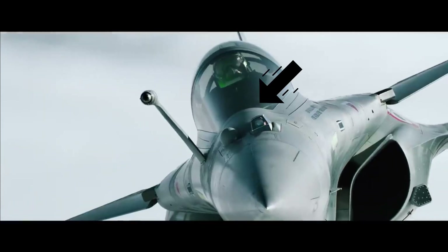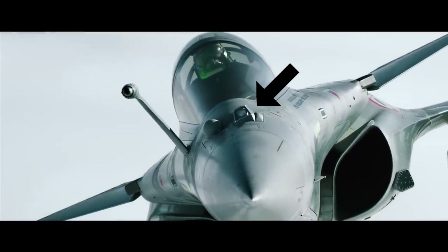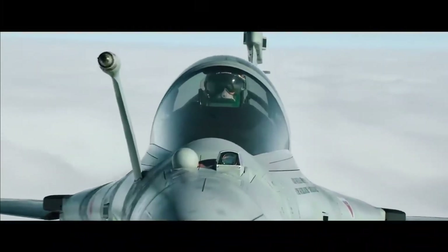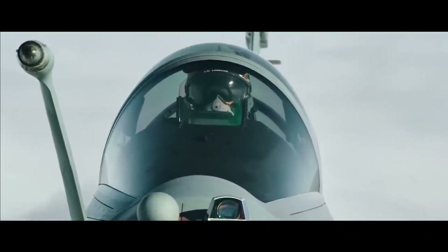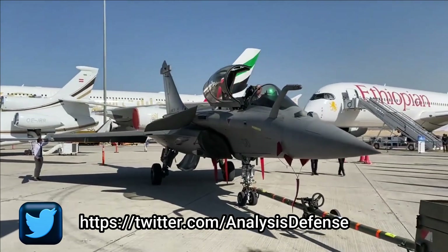It is called FSO — Front Sector Optronics — developed by Thales. The sensor is completely integrated into the airframe of the Rafale, and all we can see are two electro-optical sensors peeking out of the frontal radome from the front of the cockpit.